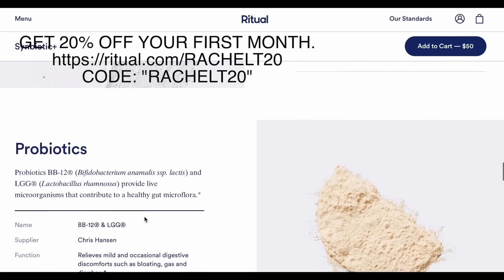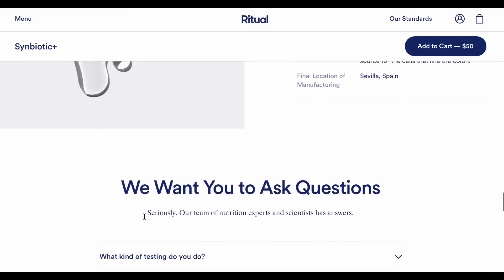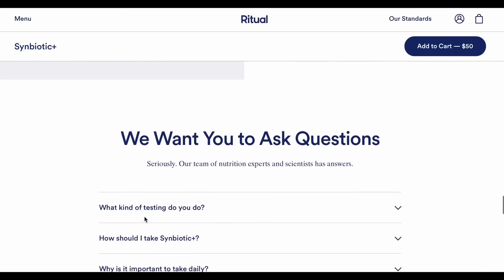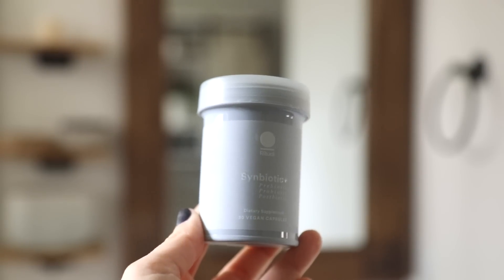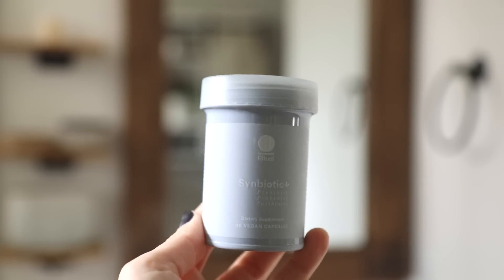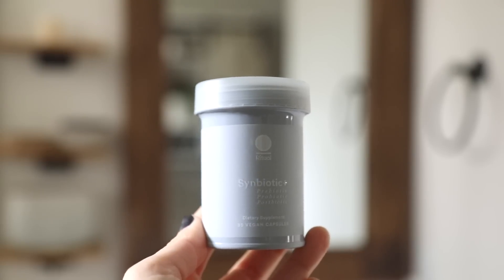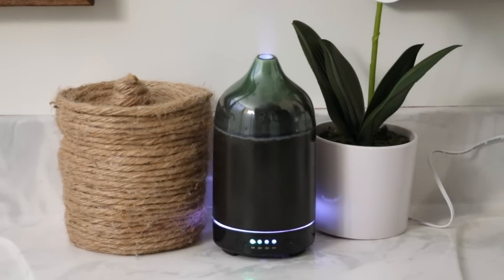Ritual is known for their clean formula and transparency — you can go on their website and trace all the labeled ingredients, the supplier, and their environmental impact. Ritual is offering 20% off your first month using my code Rachel T20. Go to ritual.com/RachelT20 and use code Rachel20 at checkout.